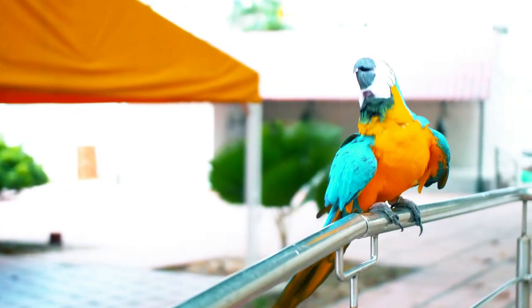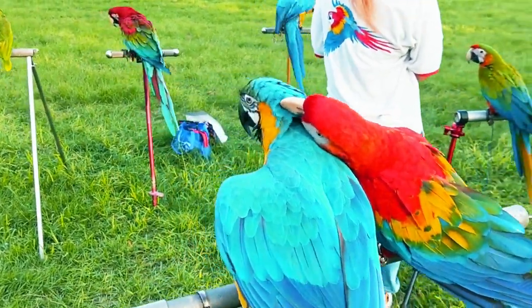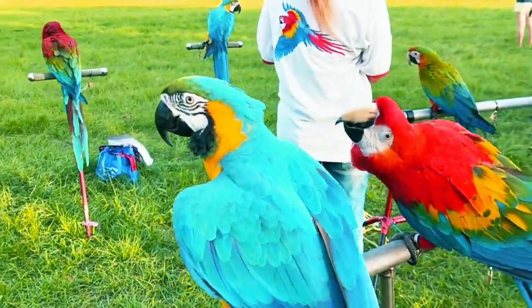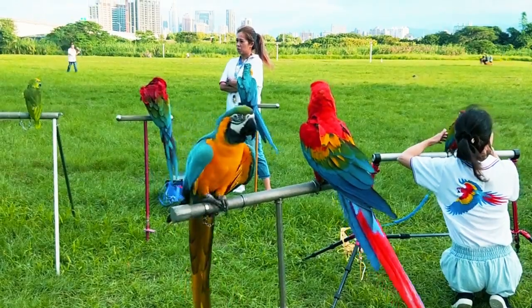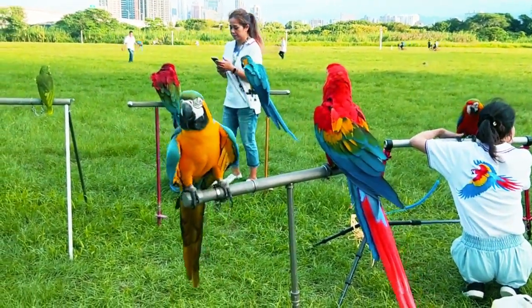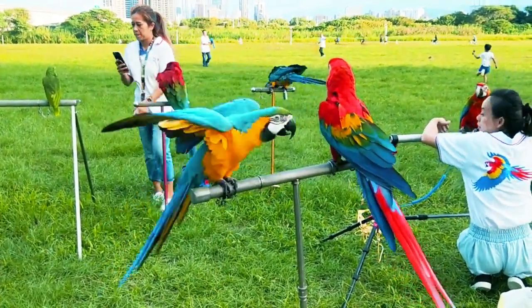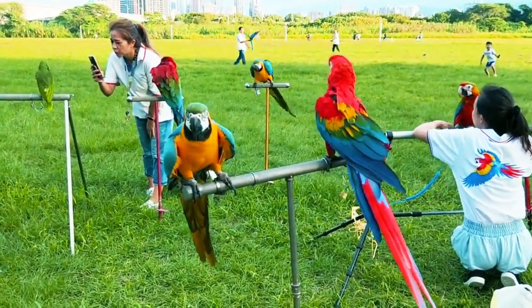Training and bonding with a pet bird that flies around the house can also enhance the relationship between the bird and its owner. Positive reinforcement training techniques can be used for recall and commands to train the bird to respond to specific cues. This not only improves communication, but also builds trust and strengthens the bond between the bird and its owner.